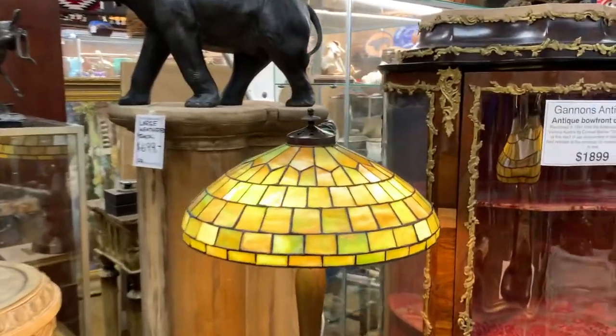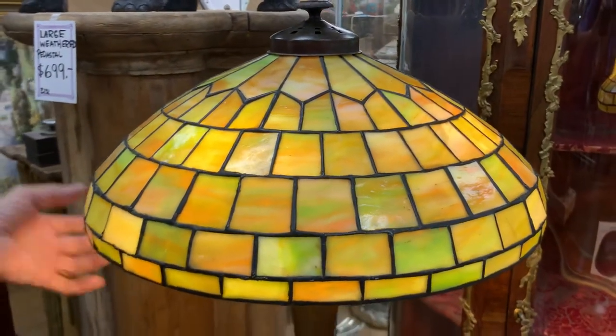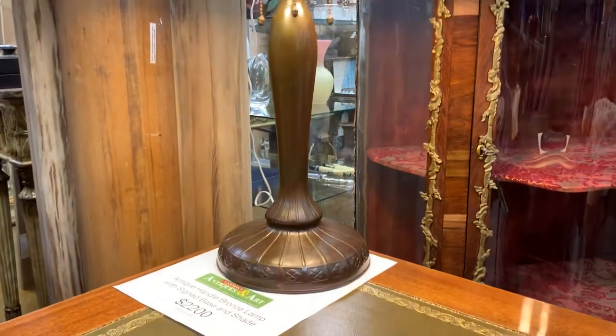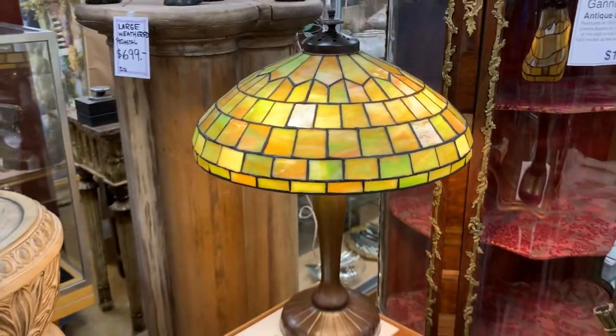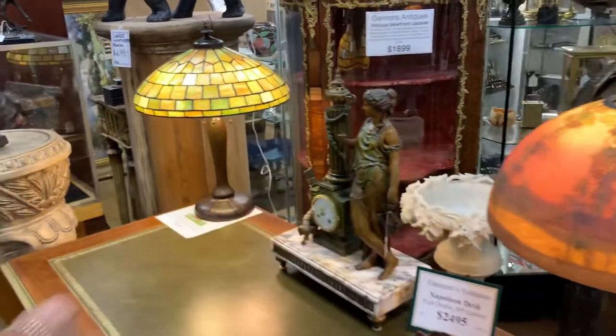Even today, they're still quite popular. This is the leaded glass, which was in direct competition with Tiffany. They were considered the aesthetic equal of Tiffany, but they were lower cost. But probably what Handel is best known for are their reverse-painted lamps.